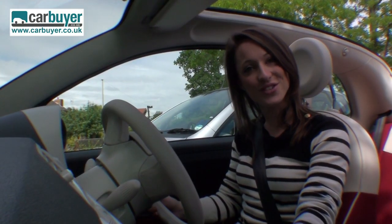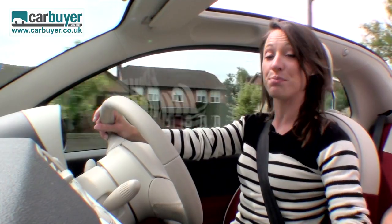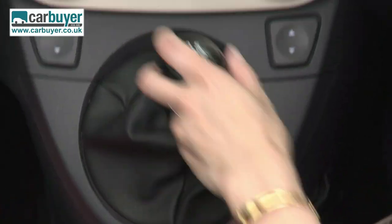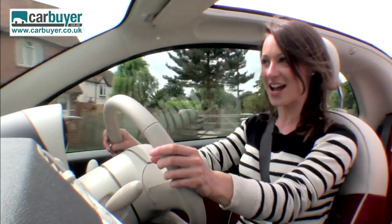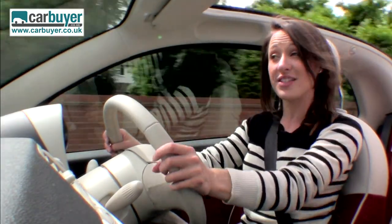Parking is an absolute doddle, as is driving it in general, because all the controls are really light — the clutch is really light, the gear changes are really light. And whilst you're doing all this posing around town with the roof down, the diddy little engine returns such great mpg.